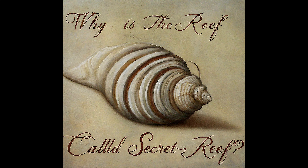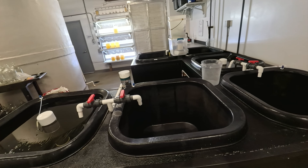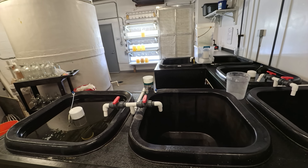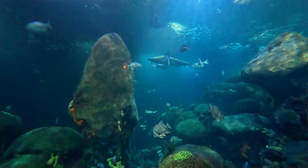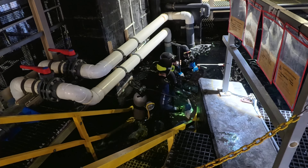Gee has a question for you — can you tell Gee why the Secret Reef is called Secret? Share your theories in the comments below. This is just a glimpse into the fascinating world behind the scenes at the Tennessee Aquarium. Next time, we'll delve deeper, exploring the most critical element: the dedicated people who make the magic happen. See you next time on Undersea Gee.